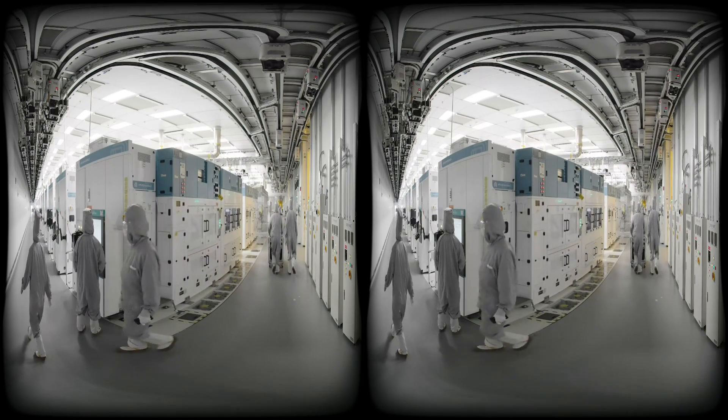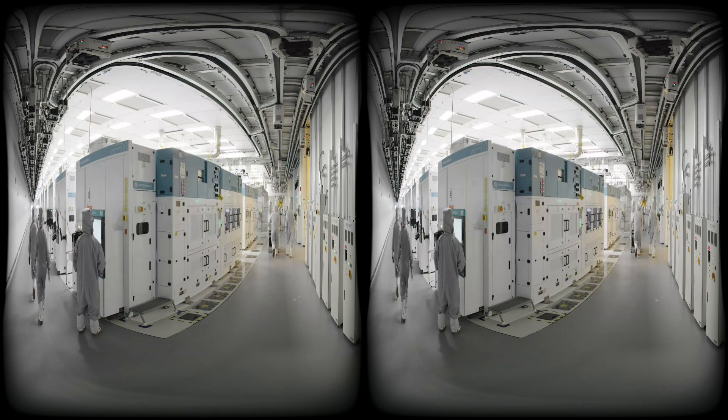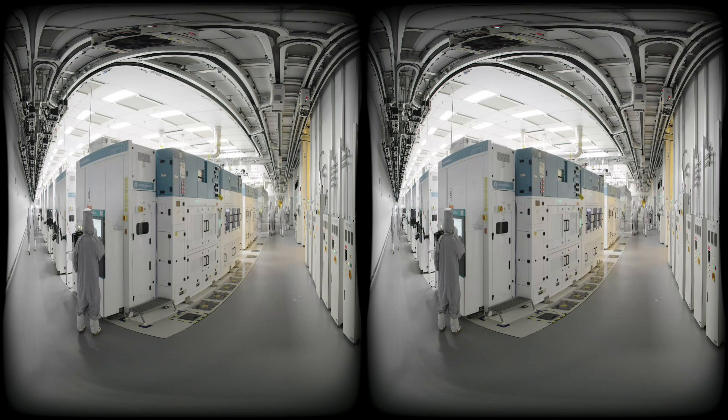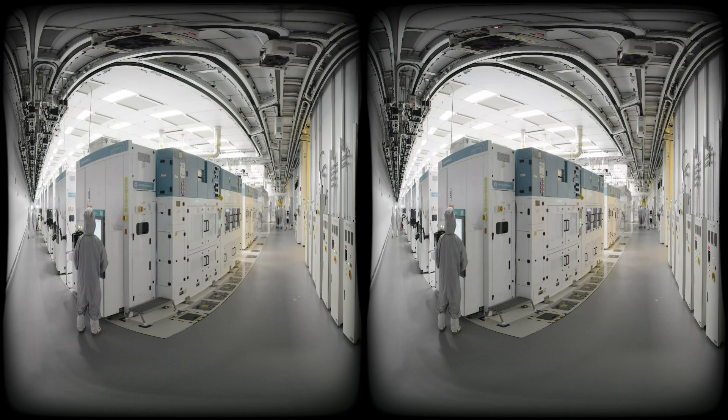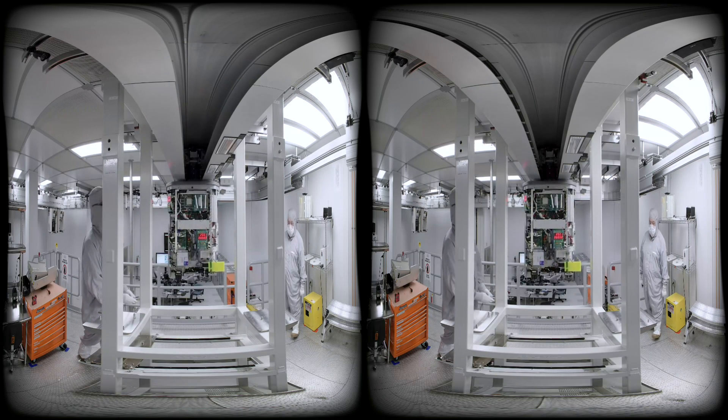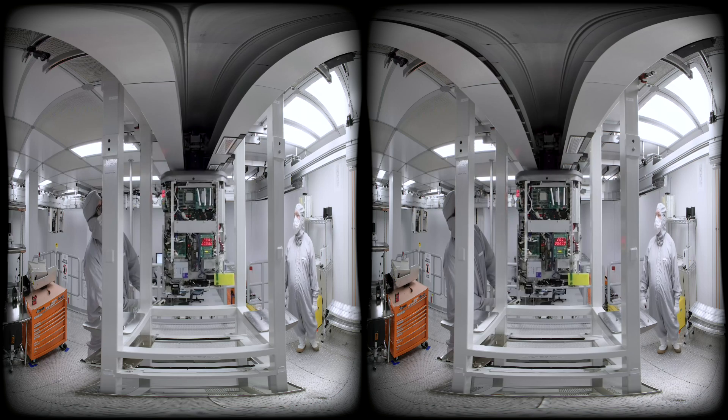Global Foundries in Malta, New York, is an advanced manufacturing facility producing critical semiconductor chips for use in various electronic devices that we all use in our day-to-day lives. A variety of career paths are available at Global Foundries, including maintenance and process technicians, engineering roles, and other logistics or administrative positions.